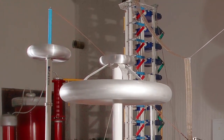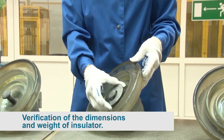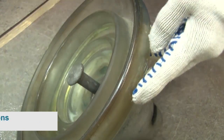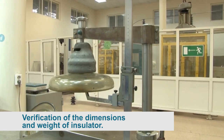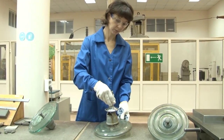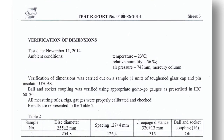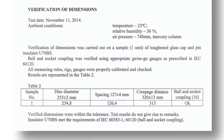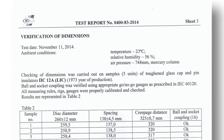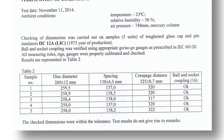25 insulators were chosen for tests, and 12 different tests were performed for each type of insulator. Verification of dimensions and weight of insulator type PS-12A showed a creepage distance range of 317 to 322 mm. For insulator type PS-70E, the creepage distance is 315 mm, within acceptable standards. Both types meet the IEC requirements.